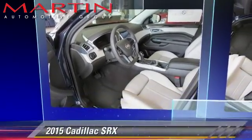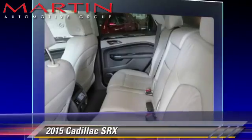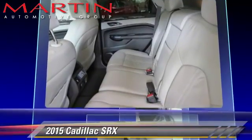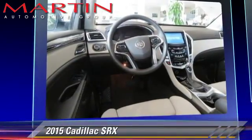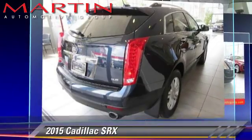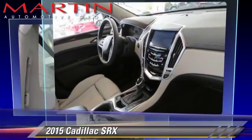The 2015 Cadillac SRX. Powered by a 3.6-liter V6 engine with a 4-speed automatic transmission, this vehicle is well equipped. This Cadillac features front-wheel drive and ABS.